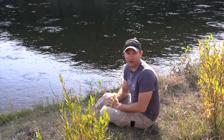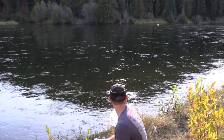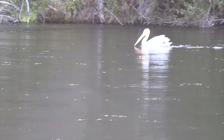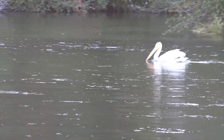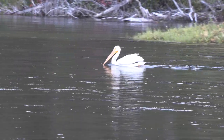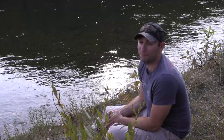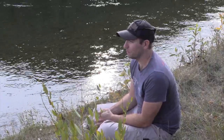So we came down to the river looking for otters and we didn't see any, but what we have seen is something pretty spectacular. Take a look. That big giant white bird right there is known as an American white pelican, Pelicanus erythrorencos. And that is a beautiful bird.